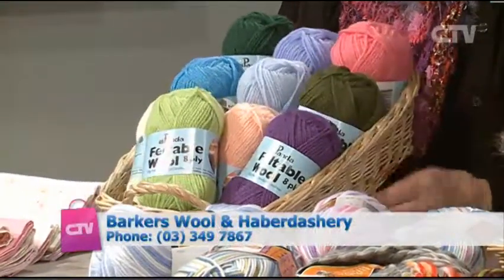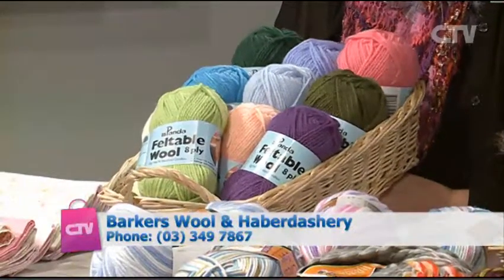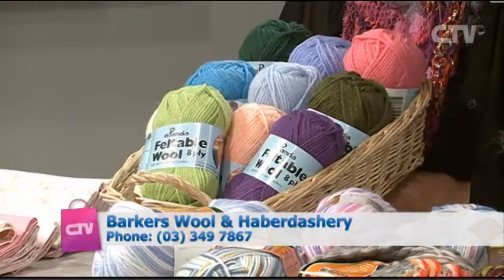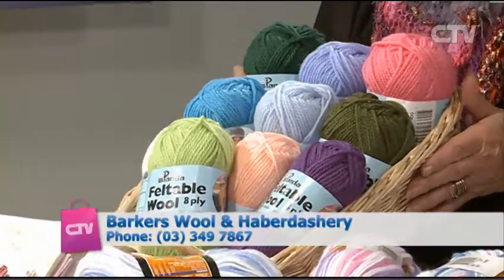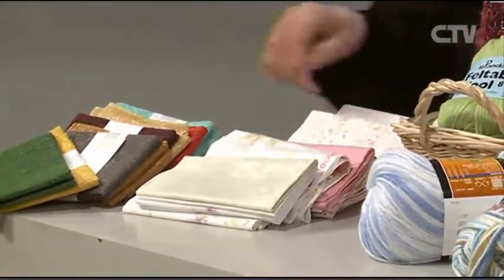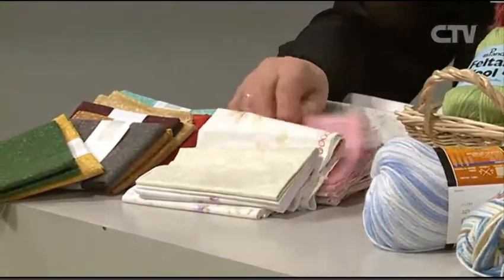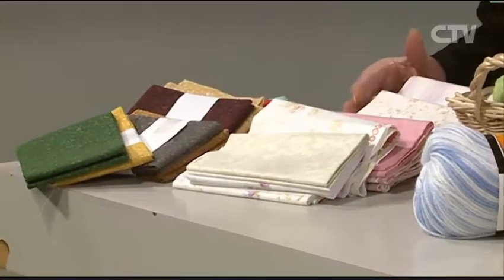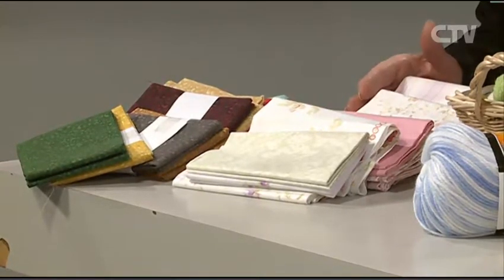If you see it on TV and come in to get some and say you saw it on TV, instead of the $3.50 sale price, we'll give it to you for $2.50 — but only this felted wool blend, and you've got to say you saw it on TV. What a lovely deal for our viewers. And these ones here are fat quarters for quilting — some lovely soft colours — and they're all on special for $3.00.